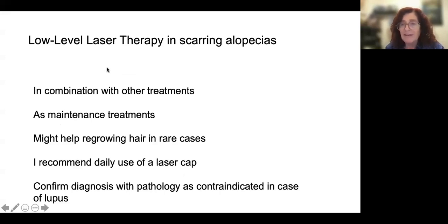I have experience in scarring alopecia that I want to share with you. I really like low-level laser therapy for scarring alopecia because it's very important for the inflammation. It's a treatment that really has no side effects. I use it in the beginning to reduce inflammation in combination with other treatments and also as maintenance treatment.